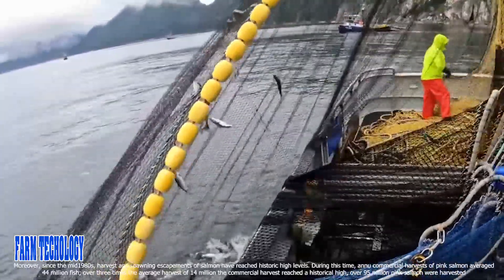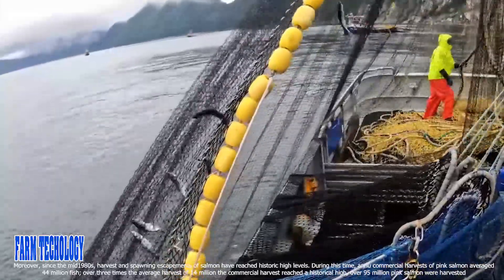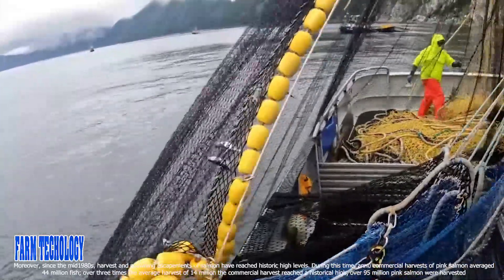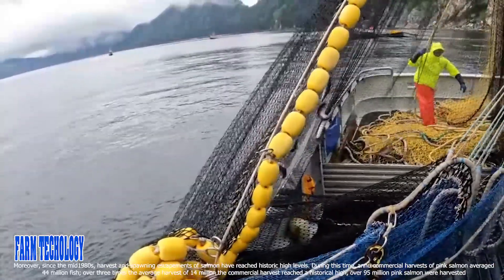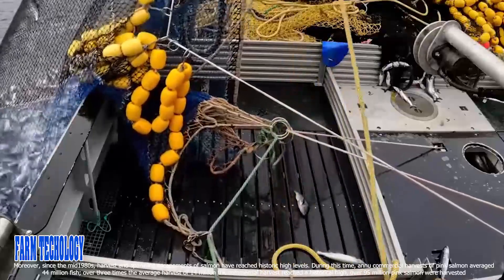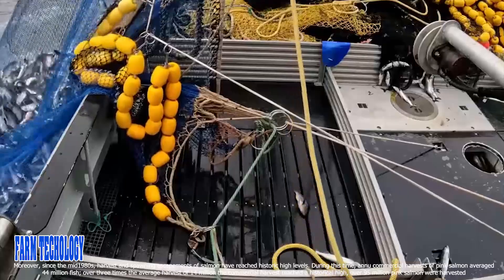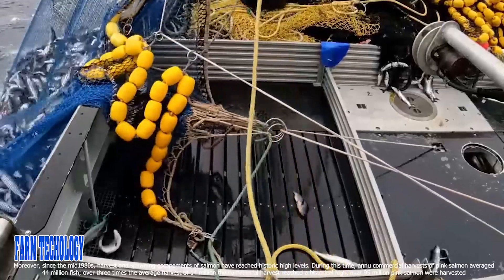Moreover, since the mid-1980s, harvest and spawning escapements of salmon have reached historic high levels. During this time, the annual commercial harvest of pink salmon averaged 44 million fish — over three times the average harvest of 14 million. The commercial harvest reached a historical high of over 95 million pink salmon harvested.